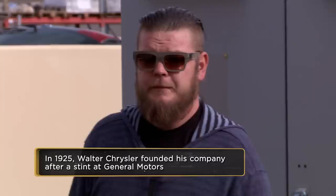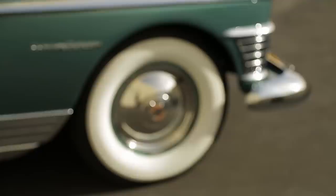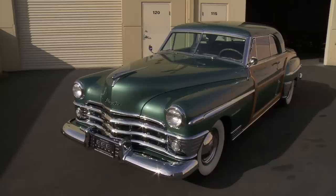Corey confirms that in 1950 this was the most expensive car in the Detroit lineup — about $500 more than a Rolls Royce at the time. Because no one could afford them, they barely made any, and it was kind of the car that made Chrysler go bankrupt.